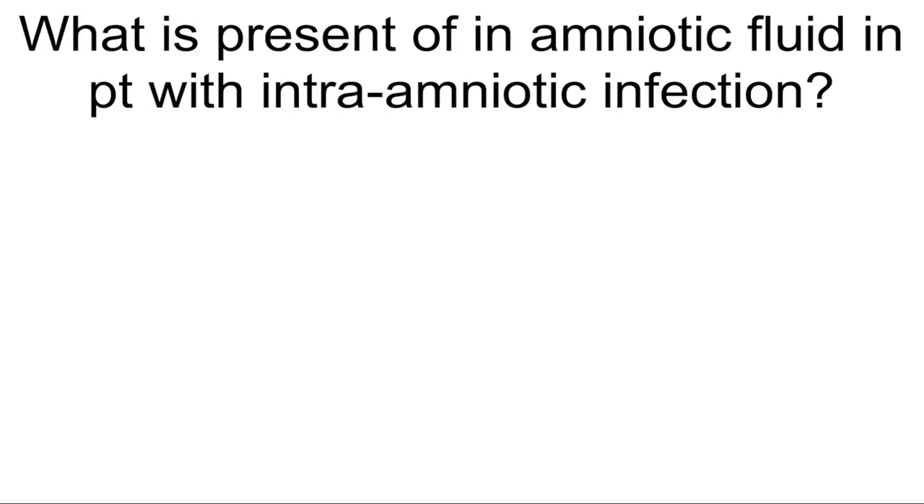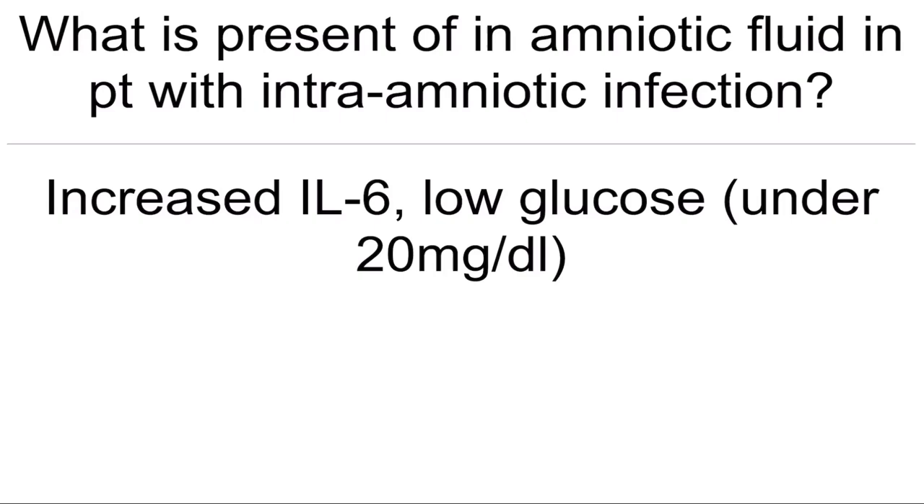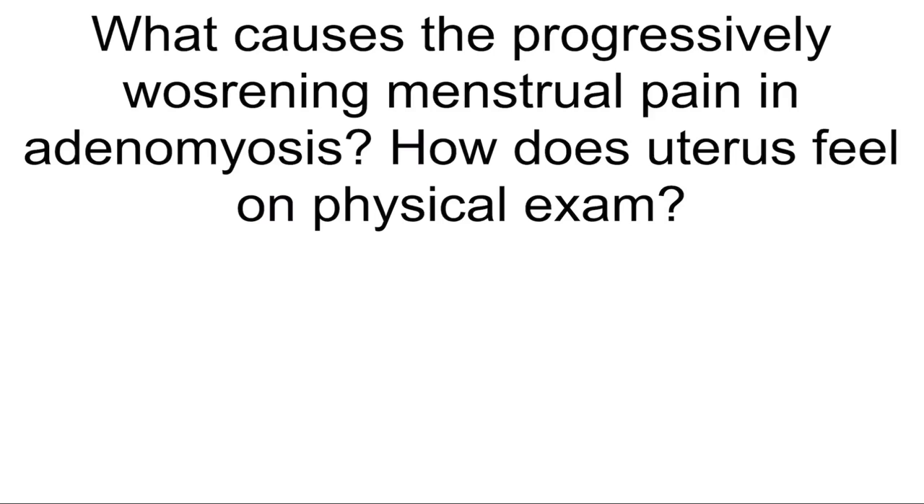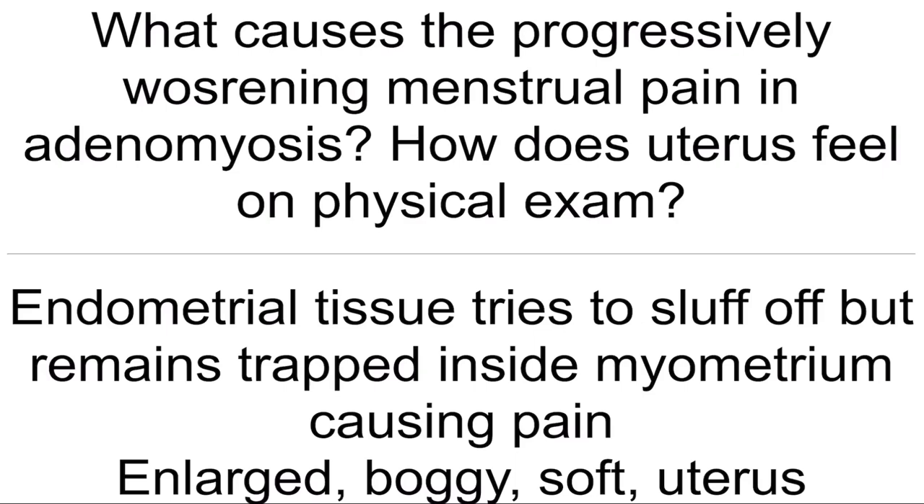What is present in amniotic fluid in a patient with intra-amniotic infection? Increased IL-6, low glucose under 20 mg per deciliter. What causes progressively worsening menstrual pain in adenomyosis? How does uterus feel on physical exam? Endometrial tissue tries to slough off but remains trapped inside the myometrium causing pain. Enlarged, boggy, and soft uterus on physical exam.